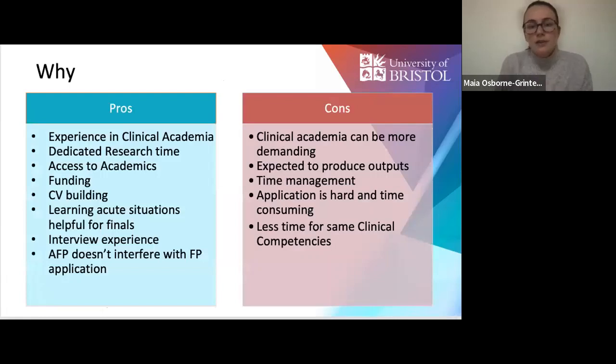Why should you consider doing an SFP? There are a few pros and cons. Firstly, you get expert exposure to clinical academia and dedicated time to consider whether you want to do research, leadership, or education in the future. You also have access to academics, which has been hugely valuable personally. You're also funded — you can get funding for your research project, to attend conferences, to do presentations, and possibly for publications as well.